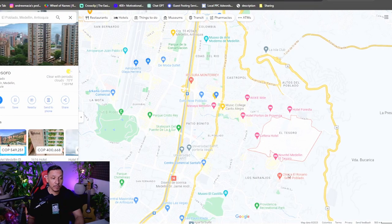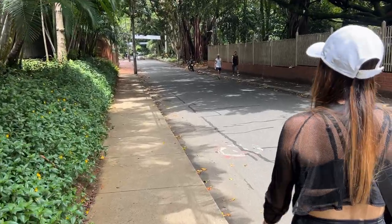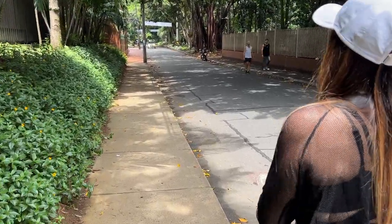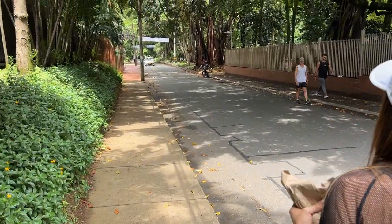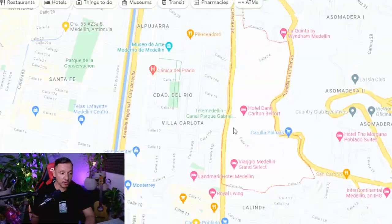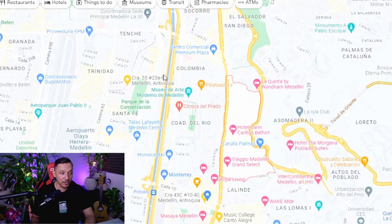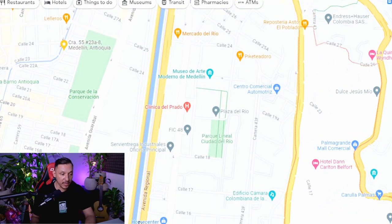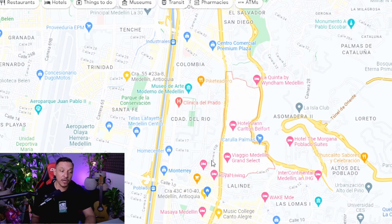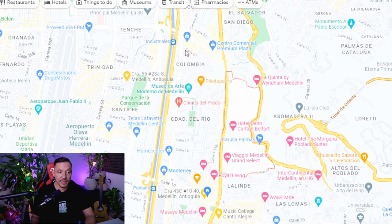Another nice area within El Poblado is Castropol. Castropol is lower down on the mountainside, so it's going to be a little less hilly, which means you can do a lot more walking to the grocery store or the gym. You're also closer to Avenida Poblado, which is a big avenue that runs across pretty much the whole city into downtown. You're also very close to metro stations, and closer to bigger commercial centers like Monterrey, Premium Plaza, and San Diego Mall.